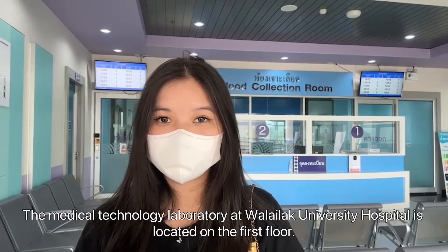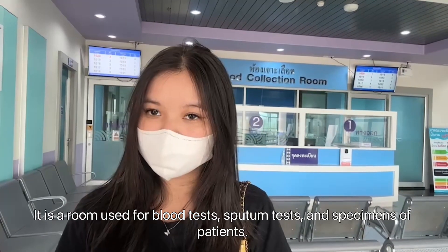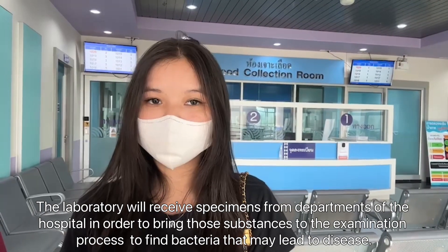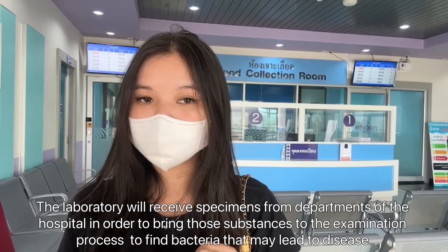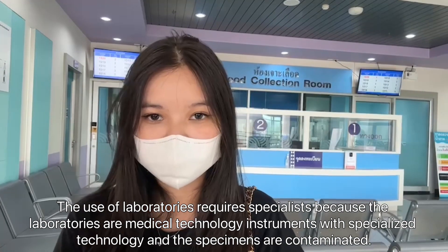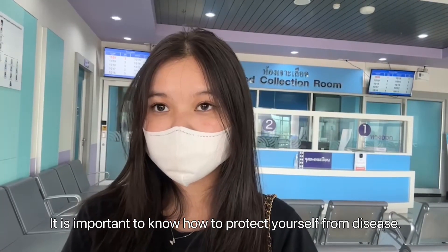The medical technology laboratory at Wadalak University Hospital is located on the first floor. It is a room used for testing and specimen analysis of patients. The laboratory receives specimens from departments of the hospital in order to process them through examination to find bacteria that may lead to disease. The use of the laboratory requires specialists because the instruments are specialized and the specimens are contaminated. It is important to know how to protect yourself from disease.